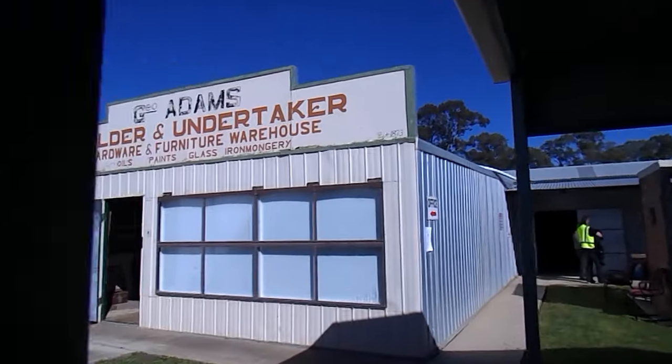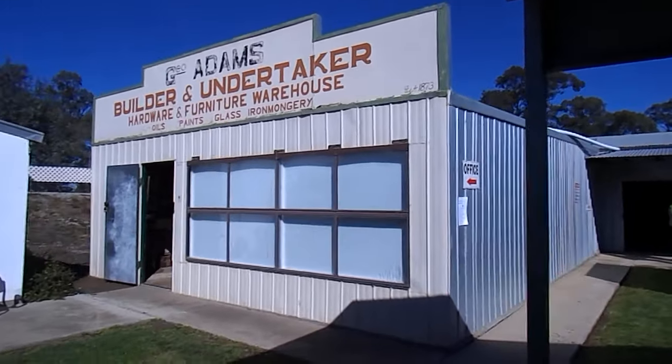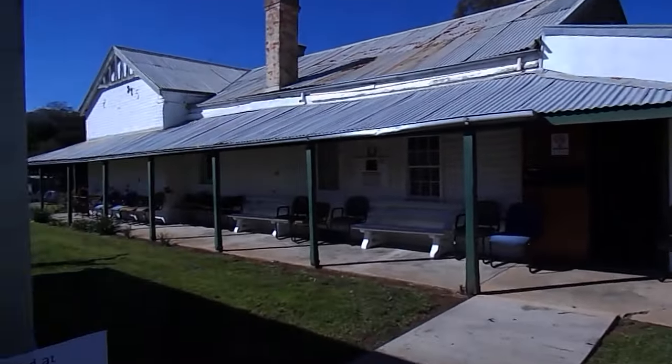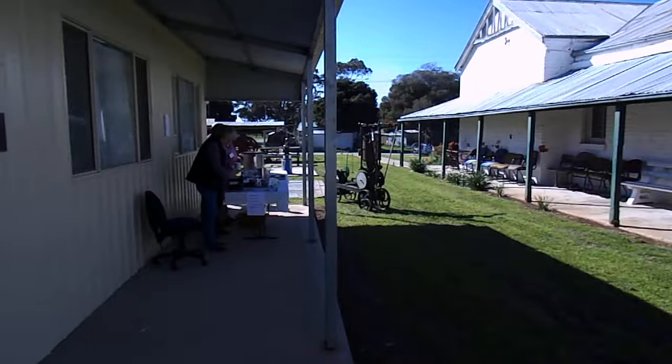So here we are at Kerrang! Museums Family Day. This is just a small portion of what we've got on display here.